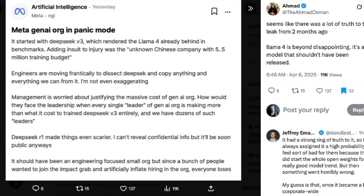One important thing to note is the context into which Llama 4 is entering. A couple months ago, a leak from inside the company claimed that the Meta GenAI organization was in panic mode. The leaker wrote: 'It started with DeepSeek V3, which rendered Llama 4 already behind in benchmarks. Engineers are moving frantically to dissect DeepSeek and copying anything and everything we can from it. Management is worried about justifying the massive cost of the GenAI org — every single leader is making more than what it cost to train DeepSeek V3 entirely, and we have dozens of such leaders. DeepSeek R1 made things even scarier.'